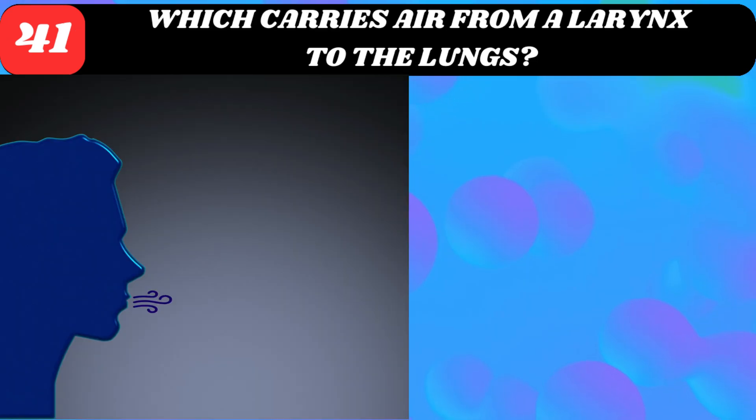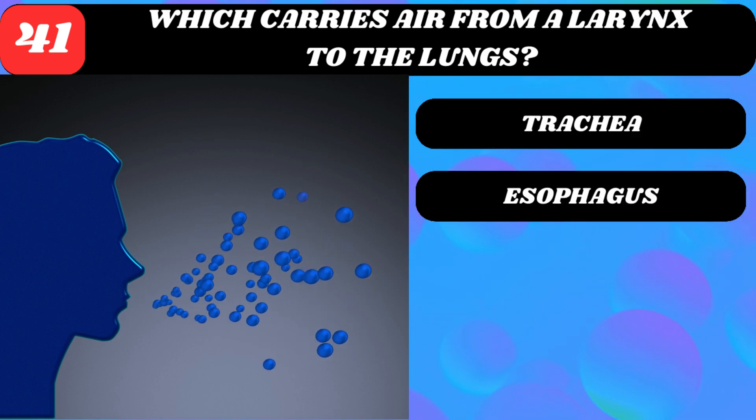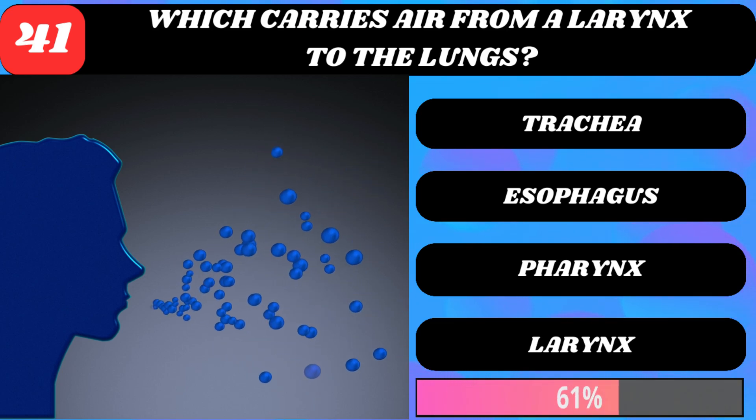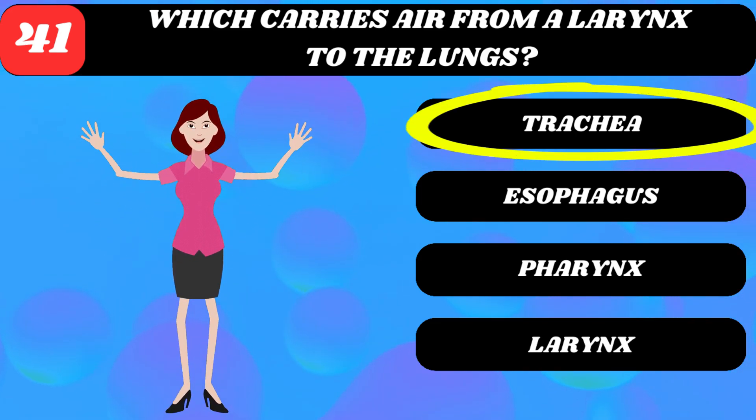Which carries air from the larynx to the lungs? Trachea, esophagus, pharynx, or larynx? Trachea.